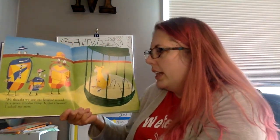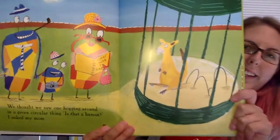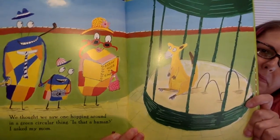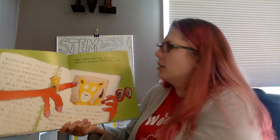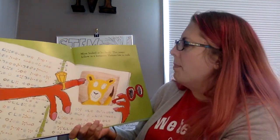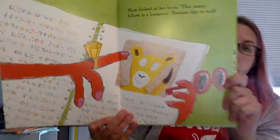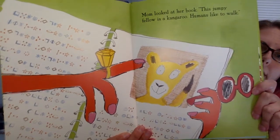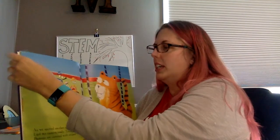We thought we saw one hopping around in a green circular thing. Is that a human? I asked my mom. No. Mom looked in her book. Oh, look at all this interesting alien language. This jumpy fellow is a kangaroo. Humans like to walk. So they're making criteria to figure out what the human is.